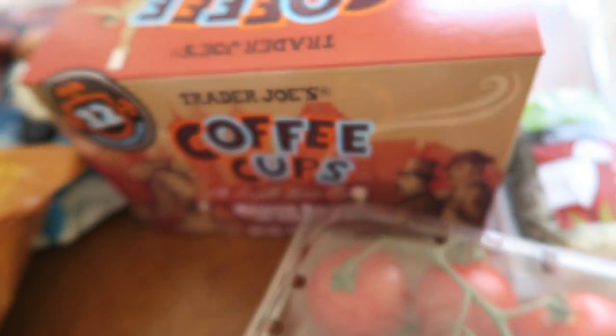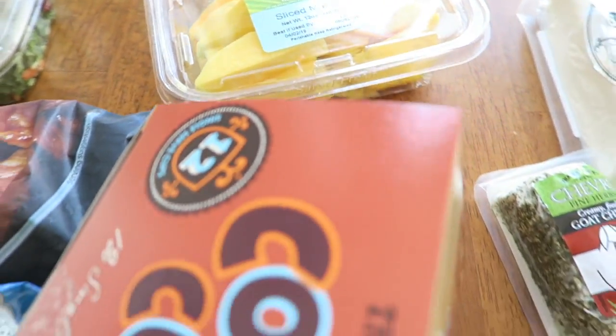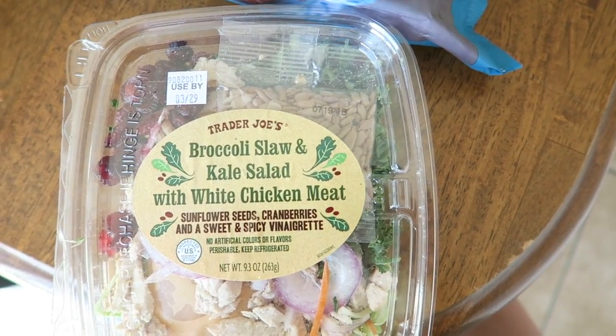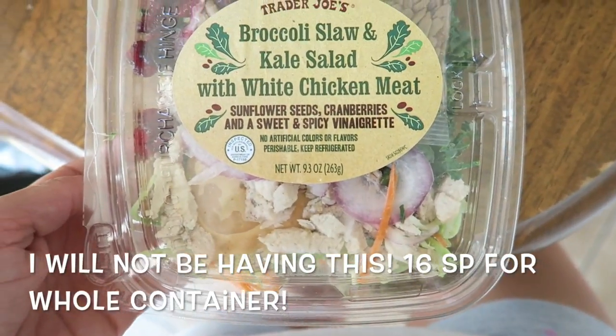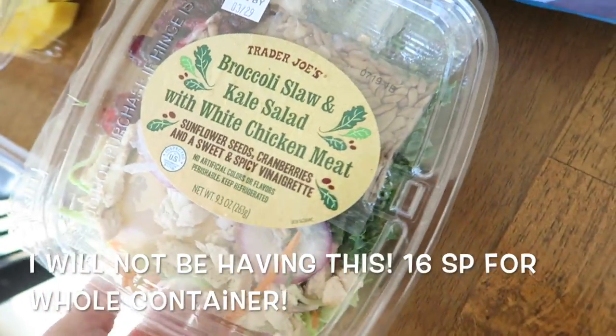And then cup of Joe. Of course sliced mangoes. Then we got broccoli slaw and kale salad — it's got cranberries and spicy vinaigrette. I've never tried this before. My husband actually got it for me and I was like, okay, I'll try it.